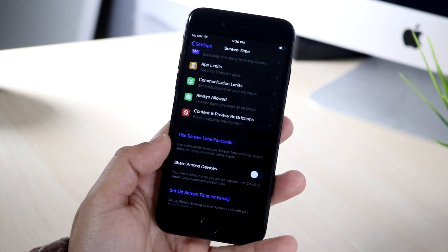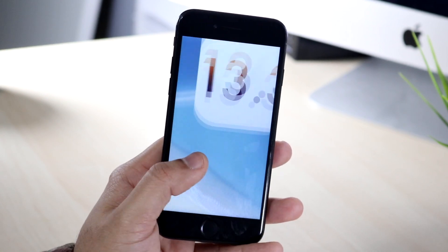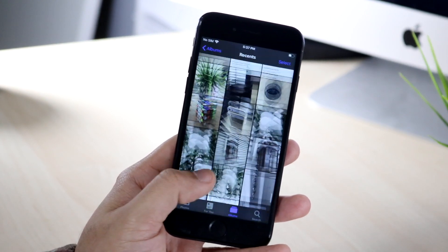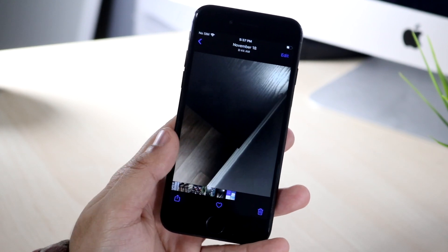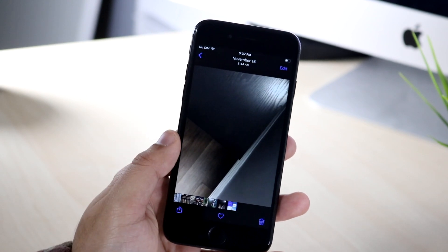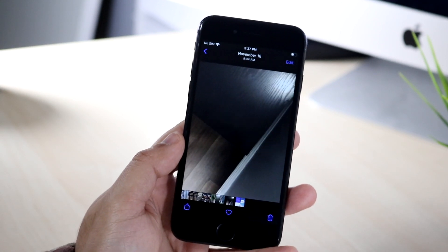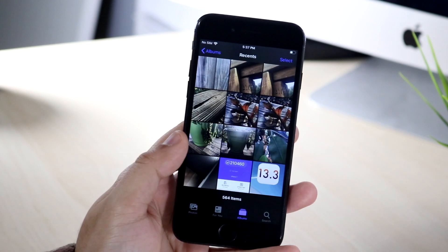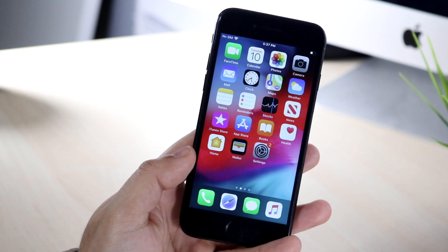Another cool change is within Photos. Before, when you edited a video in the Photos app, it would overwrite that original video. Now within iOS 13.3, you have the capability to either overwrite it or save it as a new video clip, so you don't have to overwrite the original every single time. That's really cool and I'm happy Apple put that in.